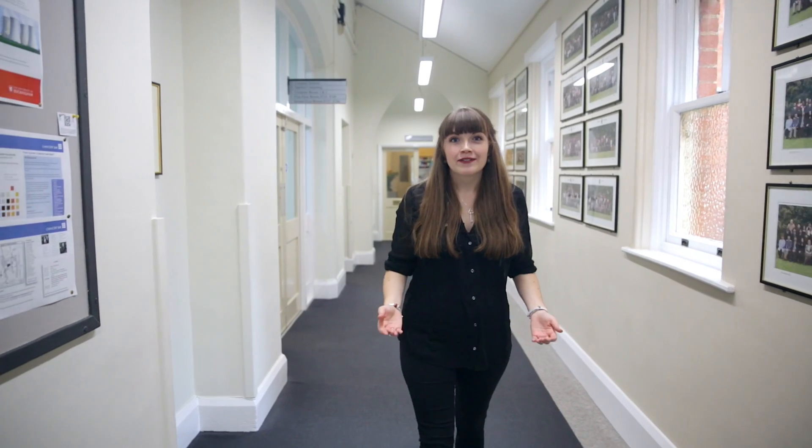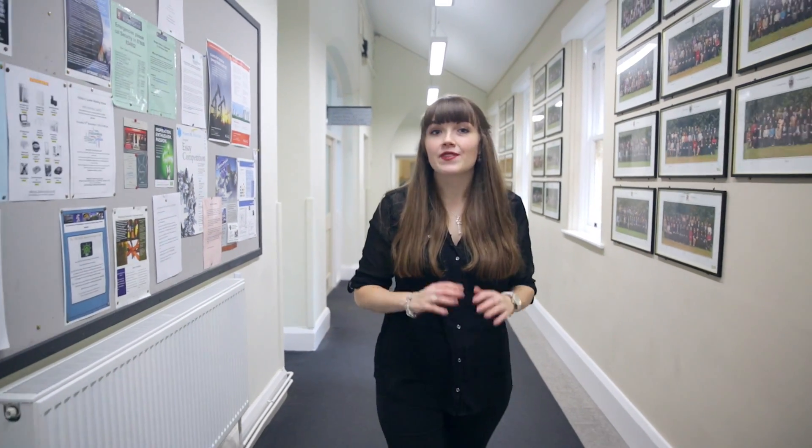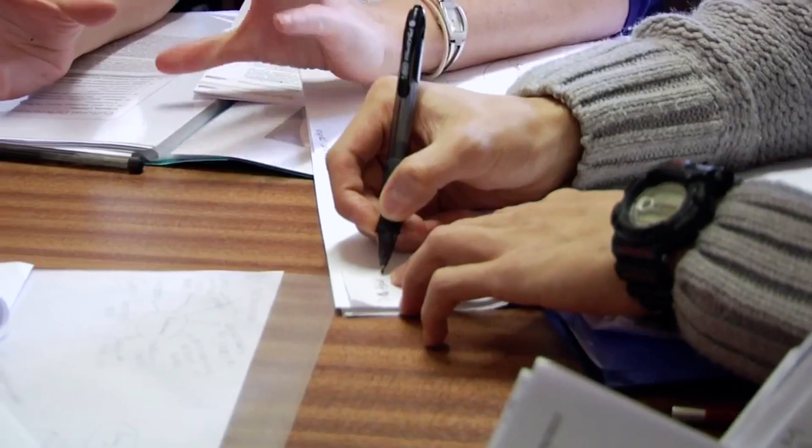Now let's have a look at our law facilities. On the ground floor you can find the admin staff for law and the Dean of Law's office. You can come to them with any questions or problems you might have. Upstairs you can find the offices for all our law academic staff. At Buckingham we have one of the best staff-student ratios in the UK. Tutorials often take place in the offices of our staff members, ensuring you get one-to-one attention throughout the entirety of your degree.